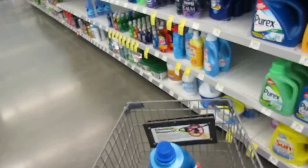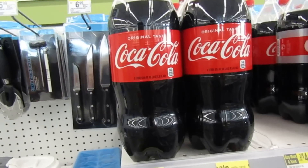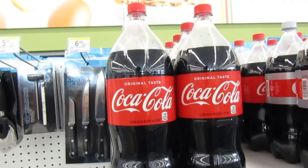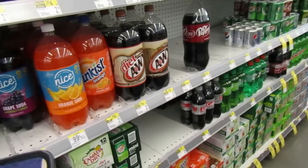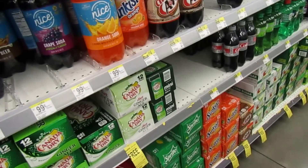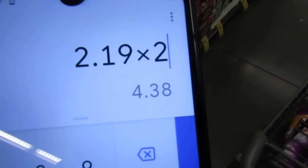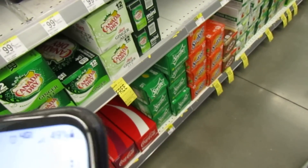Moving on — Coke two-liters are buy two get one free. They're priced at $2.19 each, so you'll pay $4.38 for two and get the third one free, which works out to about $1.46 per two-liter. Not bad!